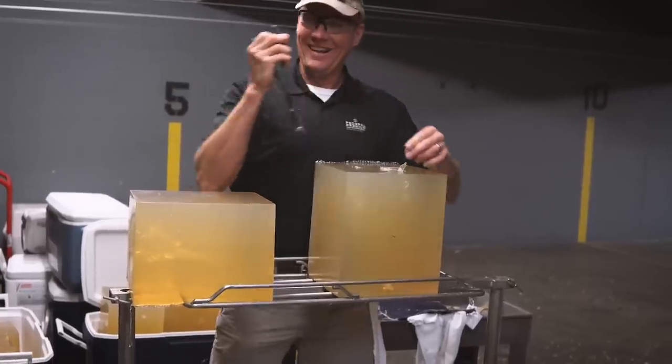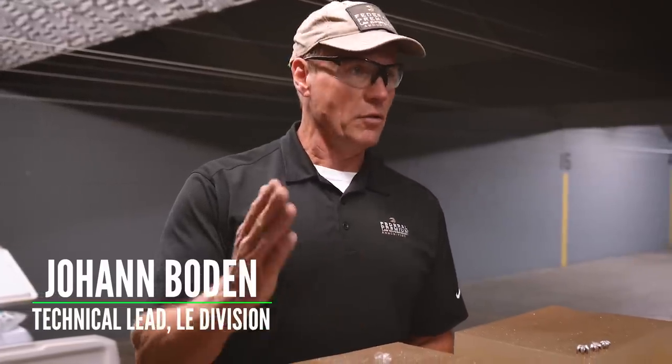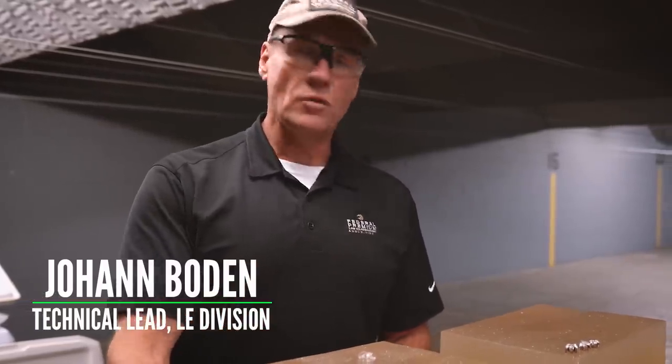A couple of the guys who are partly responsible for maintaining that reputation are Chris Locke and Johan Bowden. Chris is the product line manager for Federal, CCI, and Spear Handgun Ammo, and Johan is the technical lead for Federal and Spear's Law Enforcement Division. After the range demos, they were kind enough to take a few extra minutes to answer some questions on camera. Because of all the ammo testing we've done at Lucky Gunner, I get asked tons of questions about handgun ballistics. I try to answer those when I can, but these guys are far more qualified, so I asked them some of the same questions you've asked me most often.